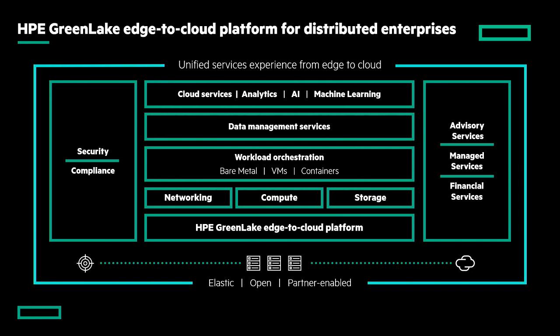Going back to that large global retail company use case — they are generating a lot of data. How to manage data across this disparate and distributed infrastructure is where data management services come into picture. Once the data is available, how to derive insights and analytics out of that data? We leverage infrastructure-generated data to provide cloud services on top.